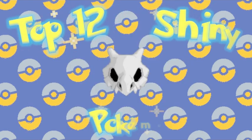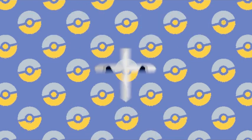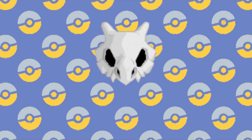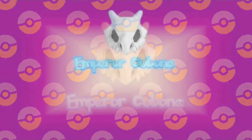So those are some of my favorite Shiny Pokémon. What Shinies do you think are the best? Let me know down in the comments. Also, be sure to leave a like, share this video, and subscribe so that you too can become an Imperial today. And we'll see you around next time!